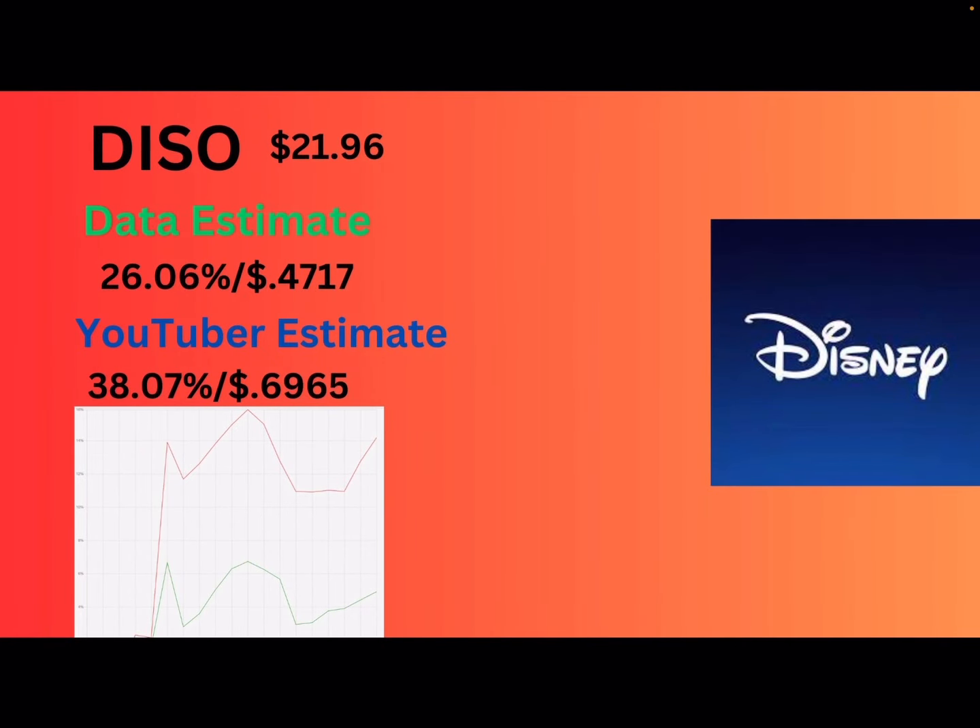DISO — Disney — they're at $21.96. The data says 26% or 47 cents. I'm actually raising this one. The reason I'm raising it is obviously because they had earnings. They didn't really catch the earnings move, but I believe they probably did cash out a synthetic because it jumped about 14%. So I'm adding 12% to the yield, which brings the dividend to 69 cents.